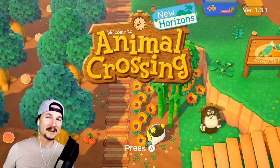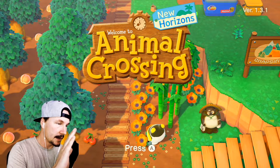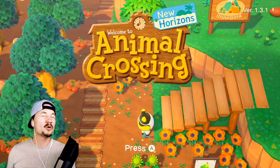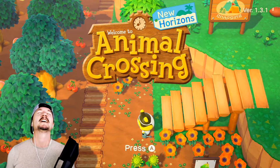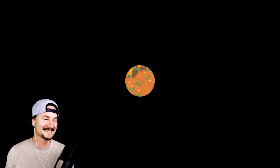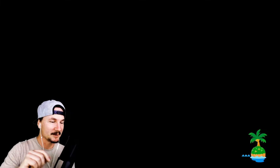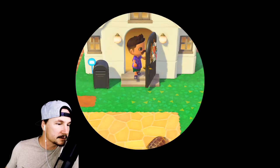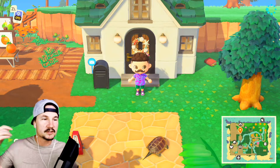Hey guys, welcome back to the channel! My name is Brandon, I'm a designer slash gamer, and today we're playing Animal Crossing New Horizons. So I have been busy customizing things — well, I have done very little customization. I'm ashamed to admit that in almost 400 plus hours of Animal Crossing New Horizons gameplay, I have done very little customization, and that's just silly.